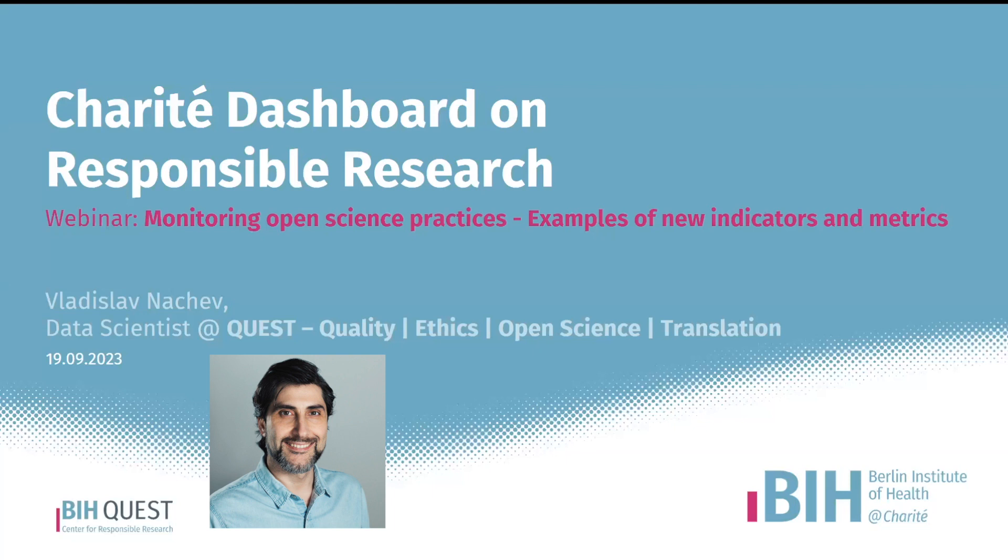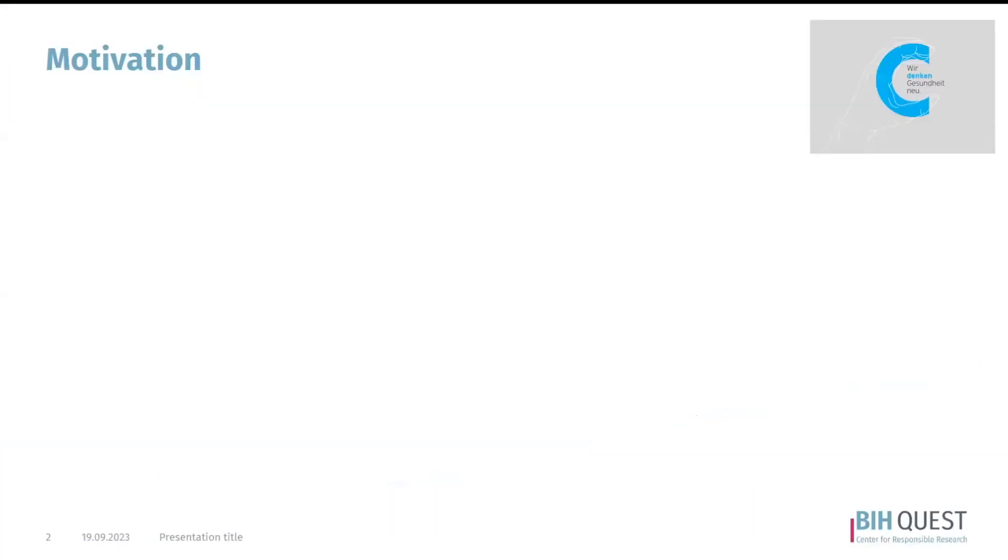In this group of people, I think I don't have to talk too much about the usefulness of open science in general, but I can say a few words about the motivation behind having a dashboard on open science. The mission statement of our Quest Center, whose data scientist I am, is to promote open and responsible research.